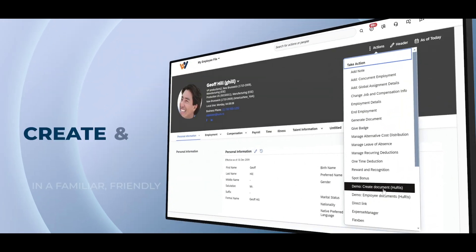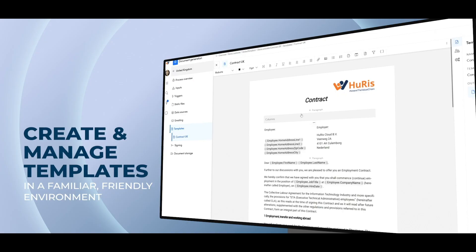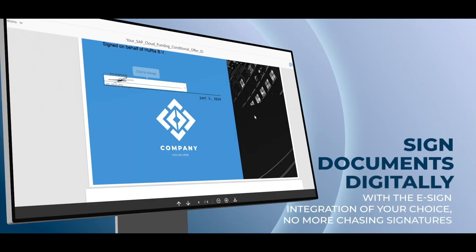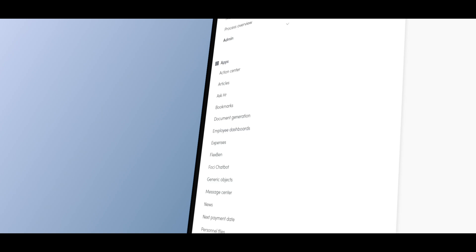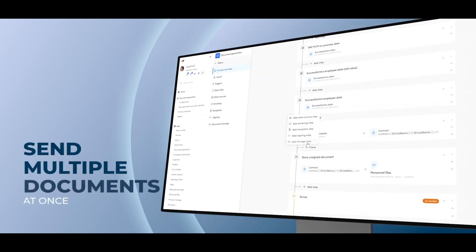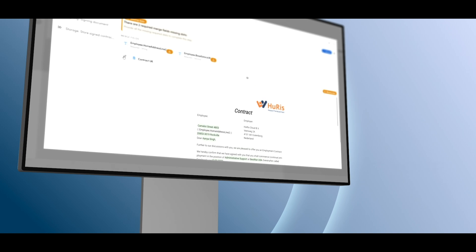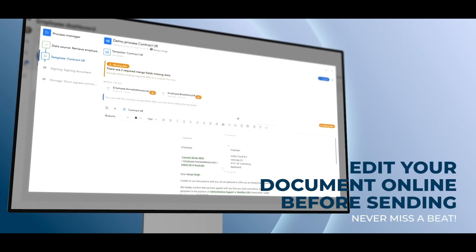Create and manage templates in a familiar, friendly environment. Sign documents digitally with the eSign integration of your choice — no more chasing signatures. Send multiple documents at once. Stay on top of compliance with automatic retention checks. Edit your document online before sending.